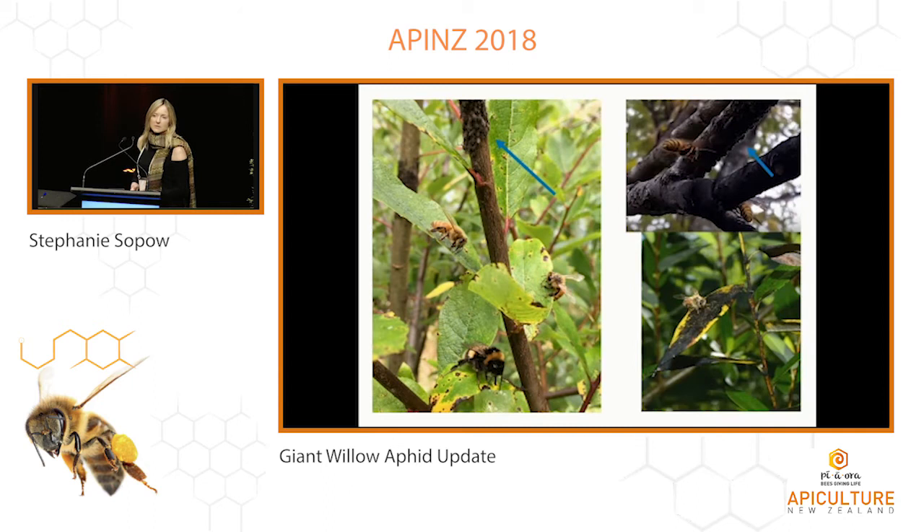Looking at the blue arrows on these pictures, they're pointing to colonies of giant willow aphid feeding on stems. Underneath it's like a light rain is falling as the honeydew comes from the aphids, and this resource is really attractive to honeydew-feeding insects such as wasps and bees. It also causes the growth of sooty mold on the surfaces of anything the honeydew lands on — you can see sooty mold is present in the two images on the right side.